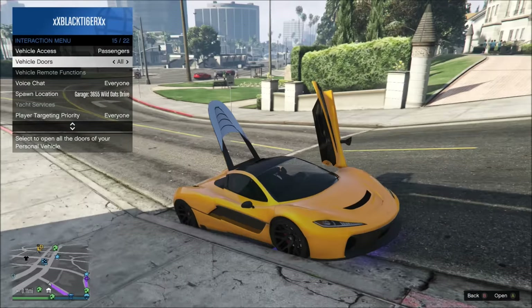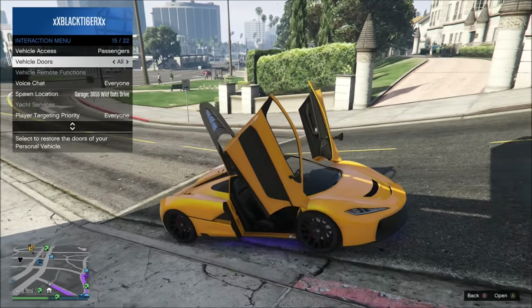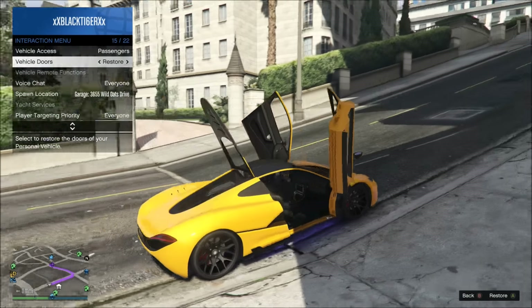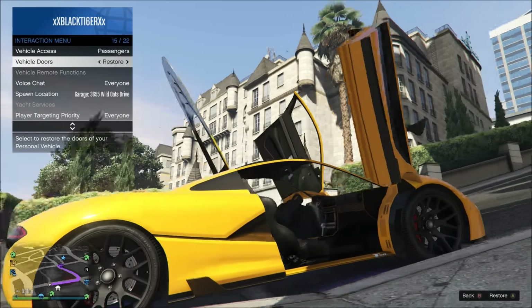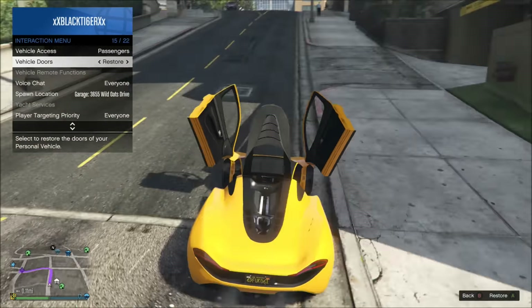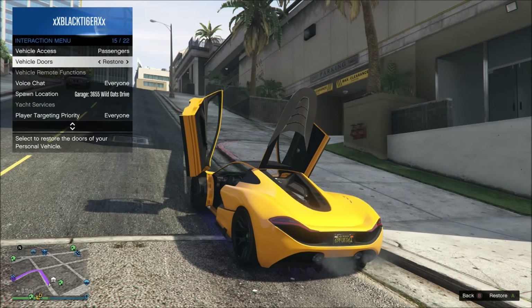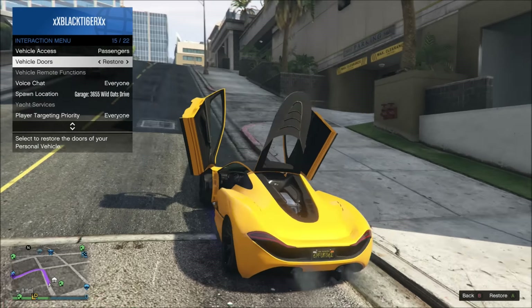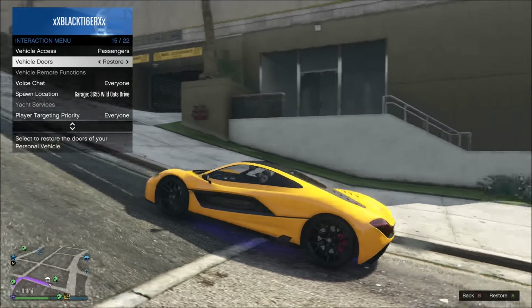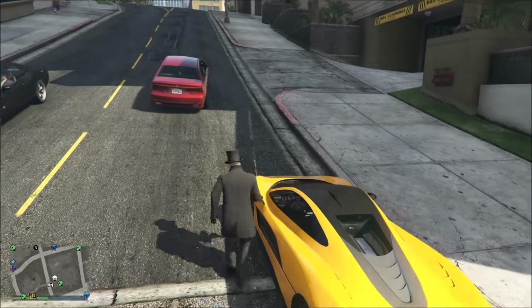Oh, the pavement was blocking the door! There's a cool little T20 emblem under the door. You've got the gorgeous engine in there. I really wish the back trunk could open up like the Turismo, but unfortunately it can't.